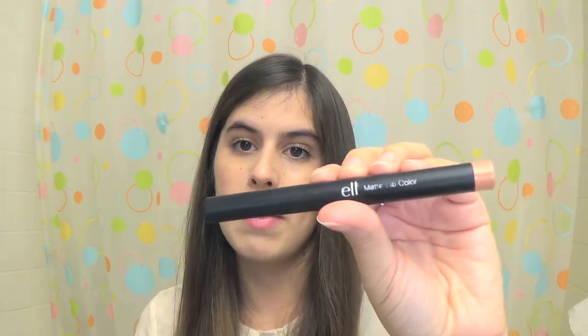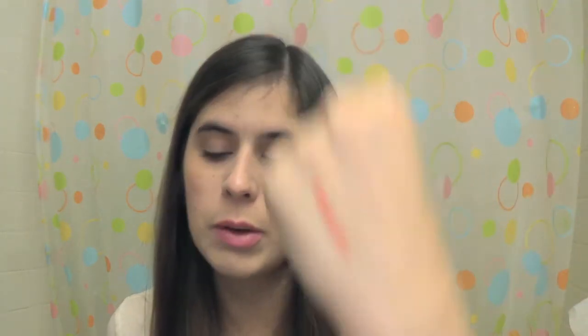I have two favorite lip products this month. The first is the Elf Matte Lip Color in the color Coral — I wore this so much this past month. It comes in this little pencil and it was just this great light coral, kind of neutral shade. I actually had a photo shoot where I was interviewed for a local magazine and I was wearing this, and when I got the photos back I was like, wow, I just really love that lip color. It's really great for pale girls who want a pop of color but don't want to look like they're drowning in it.